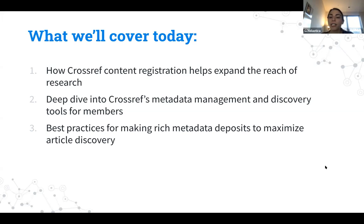Today we'll look at how CrossRef content registration helps expand the reach of research, take a deep dive into CrossRef metadata management and discovery tools, and then Brian will speak about best practices for making rich metadata deposits to maximize article discovery. Now without further ado, I'll hand it off to Anna to talk about CrossRef discovery opportunities.